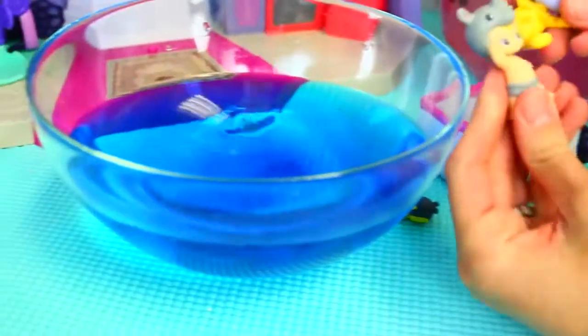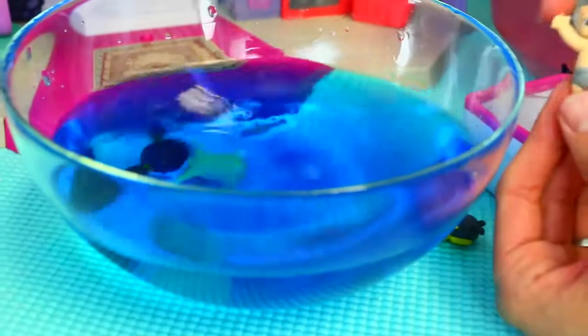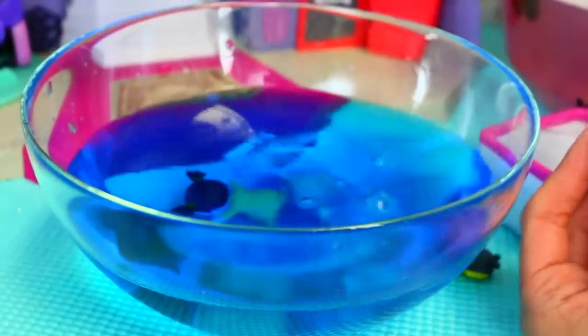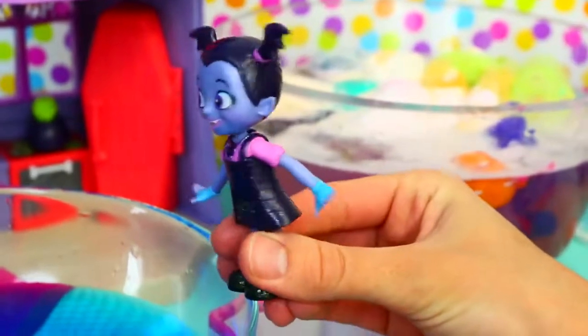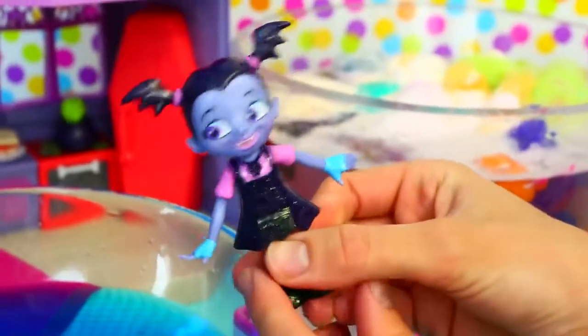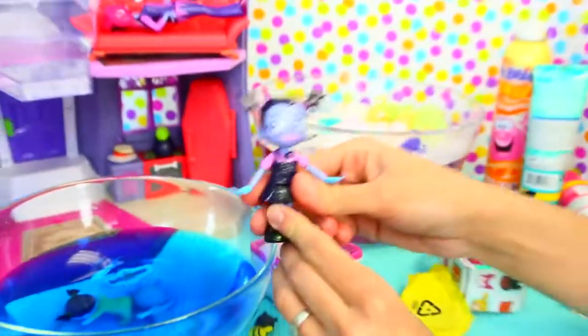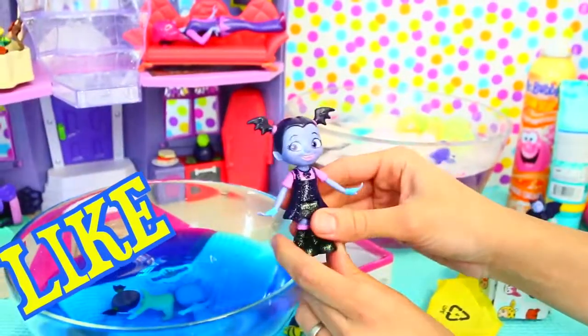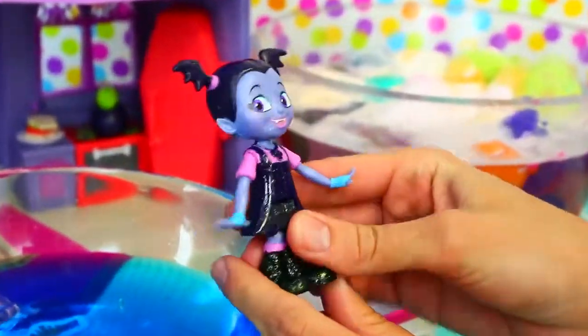Now you guys can take a bath together too, because I think your fizz is just about ready. Look at how blue it is! One, two, three, jump! That was a lot of fun. Everybody seems dirtier now — maybe we didn't do it right. It smells good though! Please give us a like, subscribe, and let us know in the comments if you think we're all dirtier now.